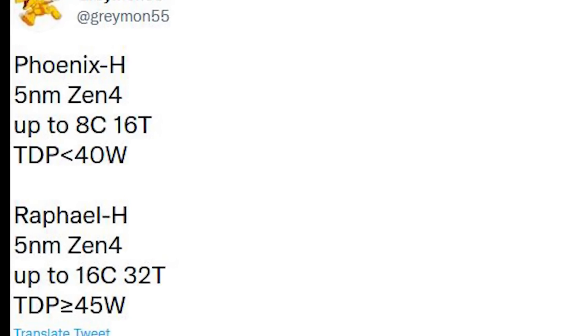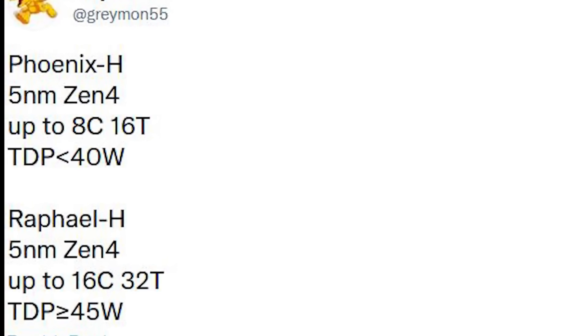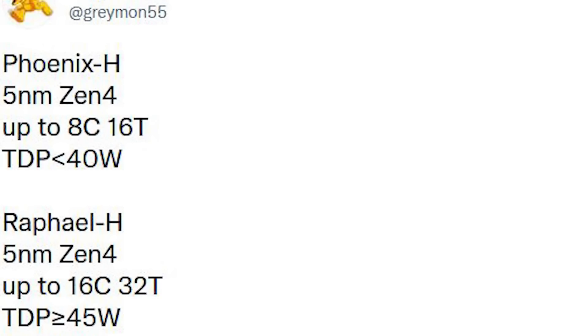Whereas Raphael H will also feature 5NM Zen 4, but up to 16 cores, 32 threads, and over 45 watts of TDP.